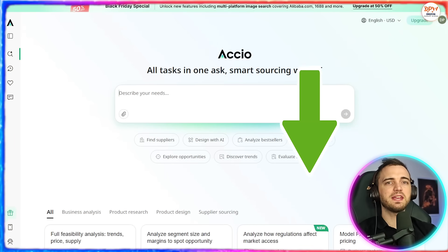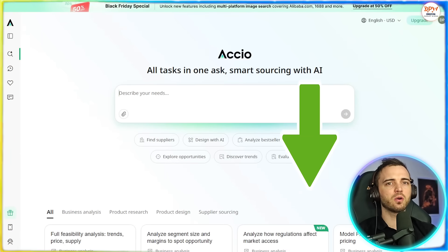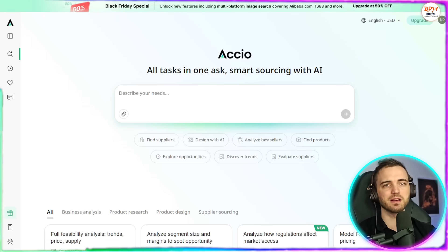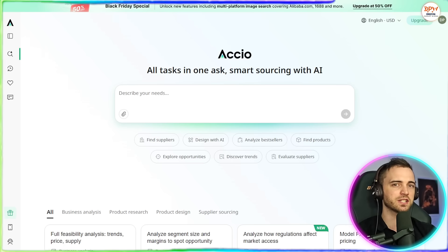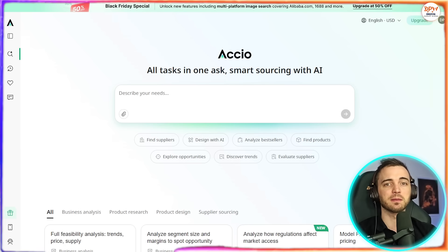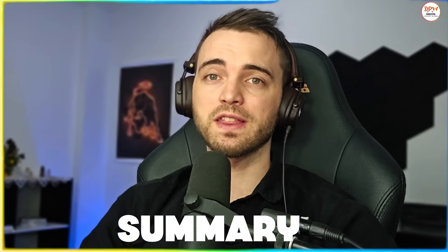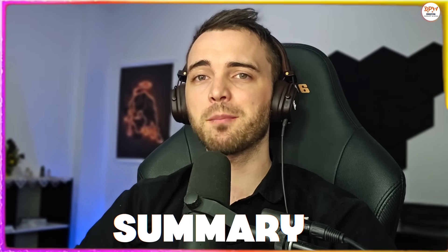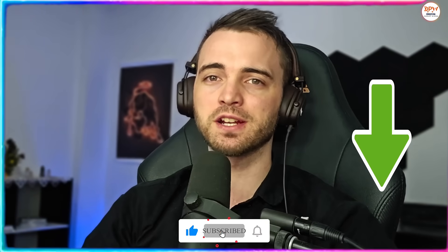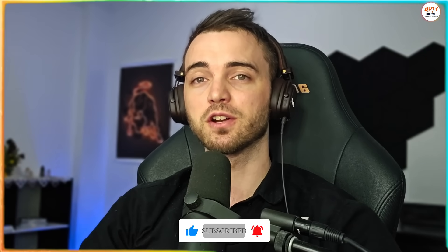If you want to try this out, the link will be in the description. Axio is offering 50% off this December — so go sign up, upload a picture, ask a question, and watch how quickly your idea turns into a sourcing plan. Use the link in the description, and note that the 50% off is for December only, so you've got to be quick.